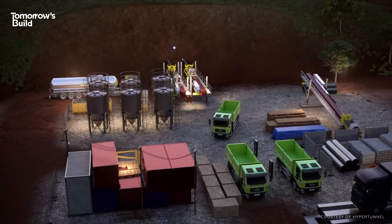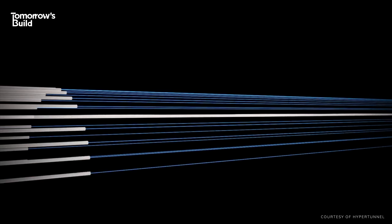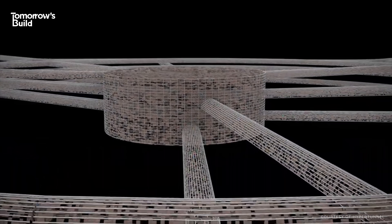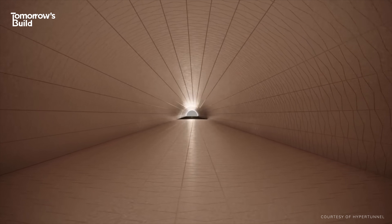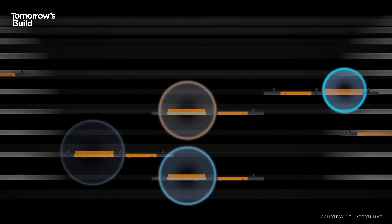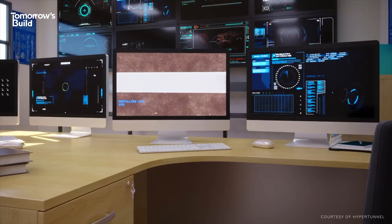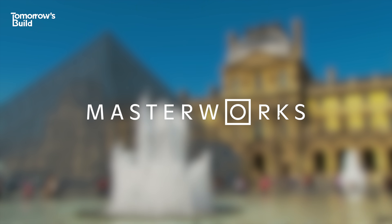But that's all about to change. A completely new approach to tunnel construction has been revealed that's tearing up the rulebook. Instead of one big machine, it employs swarms of tiny robots to do the work. But first, a quick word from today's video sponsor, Masterworks.